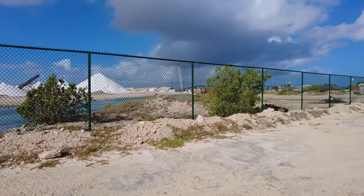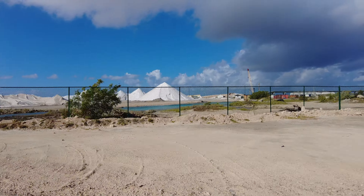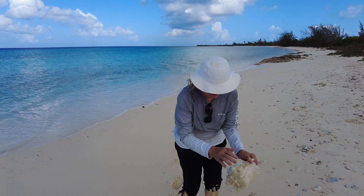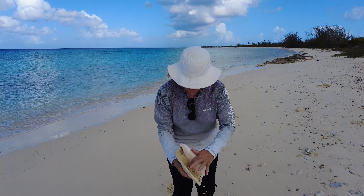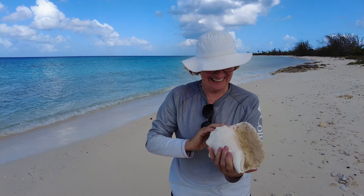Then we drove a little further to take a look at the coastline beyond the factory. I took a little walk on the beach and found a beautiful conch shell. Wow, what a beautiful shell. This is a big one.